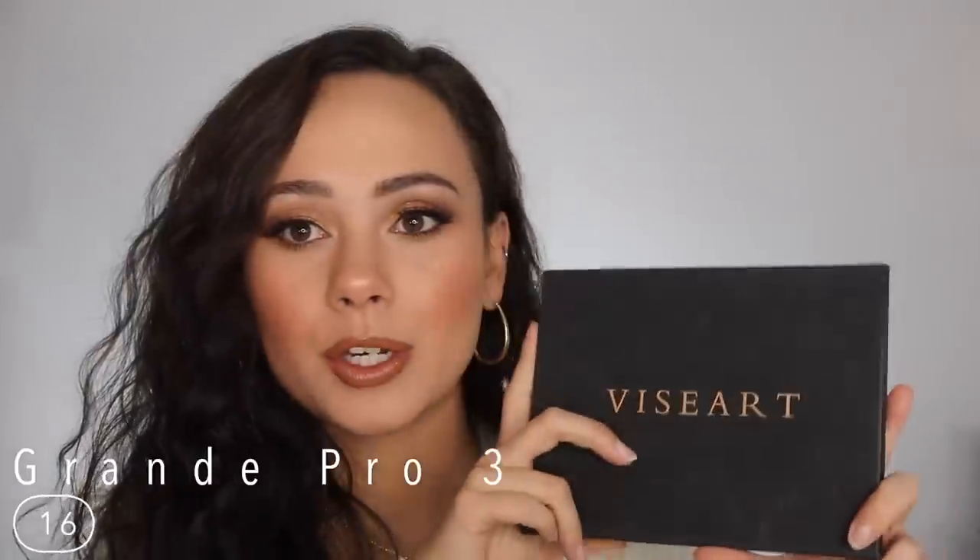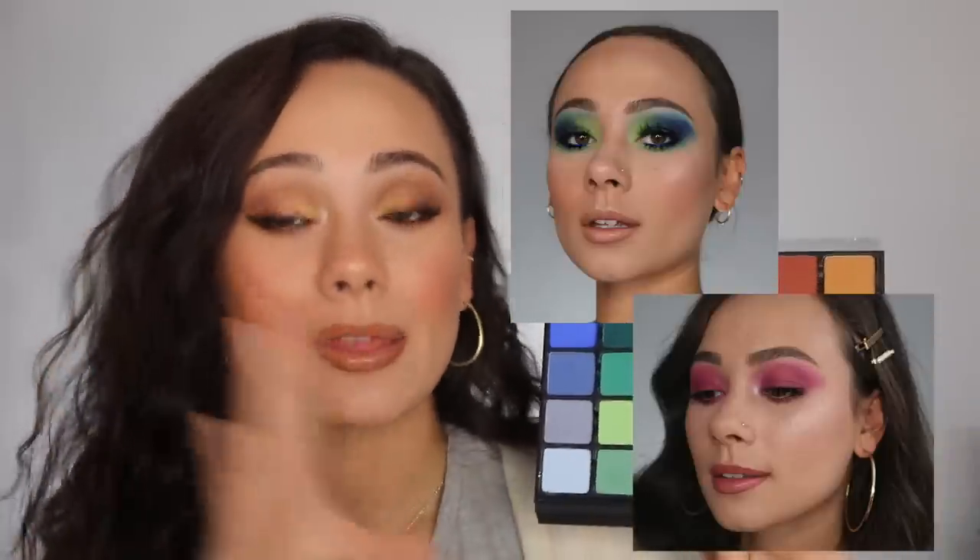Number 16 is the Grande Pro Volume 3, the newest palette from VisiArt. It's not that I don't like it, I just don't really use it — I'm such a neutral girl. I love having this in my collection; if I'm doing a look for Instagram or YouTube and need a certain color, this one definitely has it. It's great for artists — you can't get any better than this. I totally recommend it if you love colorful looks. Not every shadow is perfect just with these types of colors — some are more powdery, some more patchy — but for the most part each shade is very good.